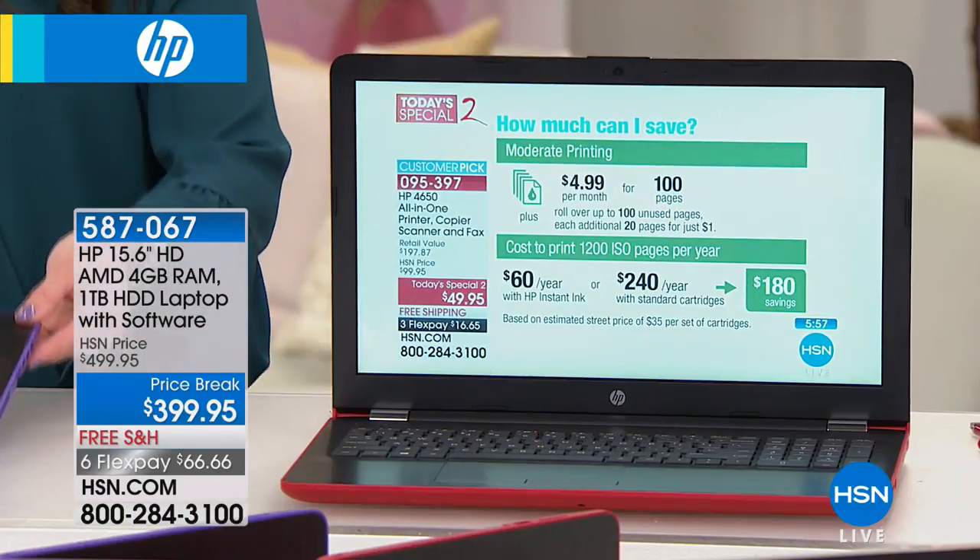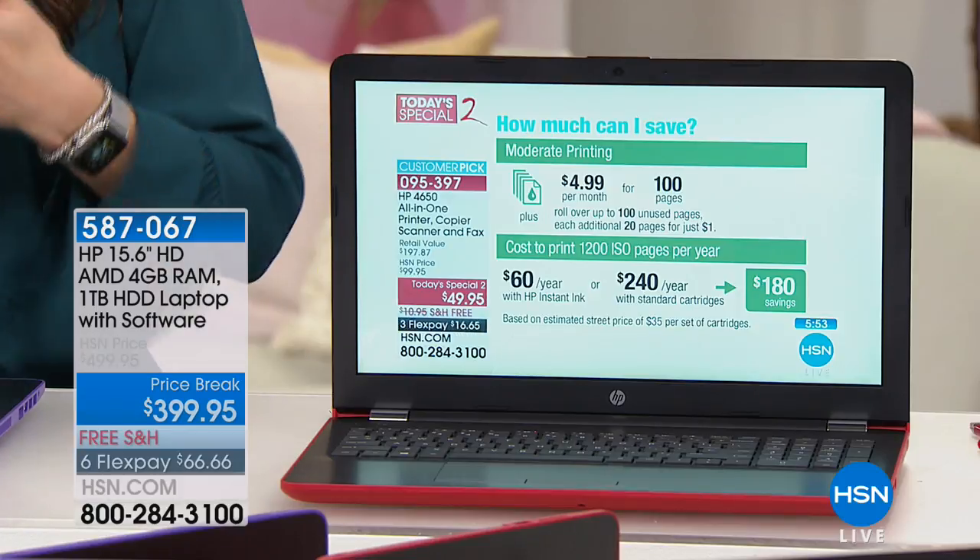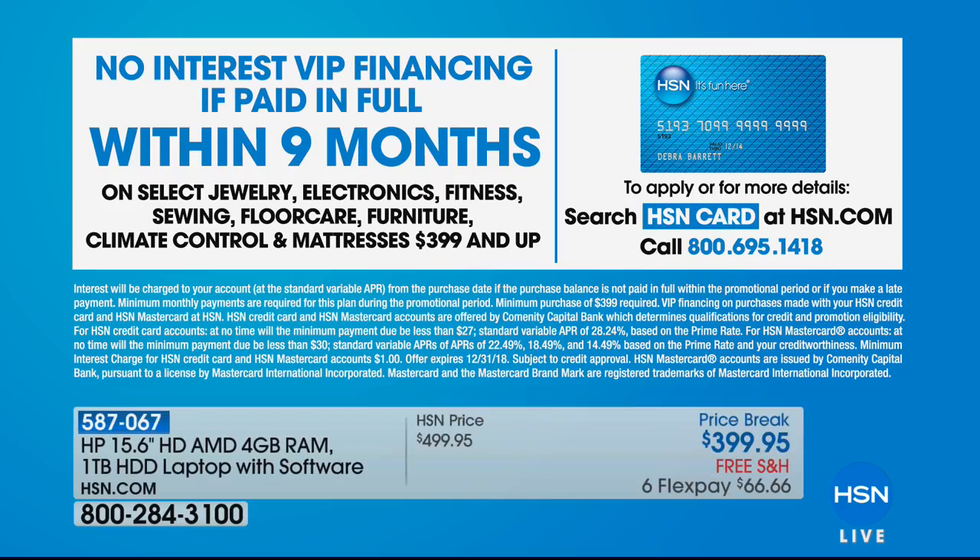Everyone — even first-time HSN shoppers — can get it home on FlexPay for $66 and change. We're also offering nine months of VIP financing if you use your HSN card, which essentially means nine months of flexible payments. If you don't have an HSN card, apply at HSN.com and if approved during our show, you get an extra $10 off the laptop.